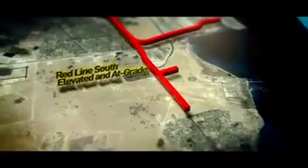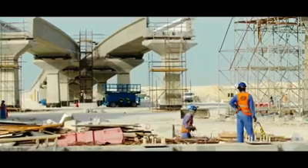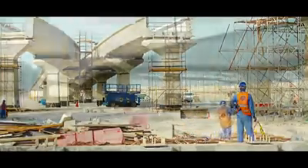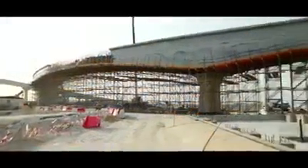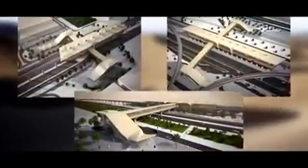With an investment of 580 million euros, this engineering project comprises the design and construction of 5.3 kilometers of double track elevated and at-grade viaduct, plus two single tracks 800 meters long for accesses to the rolling stock depot, along with three elevated state-of-the-art stations.